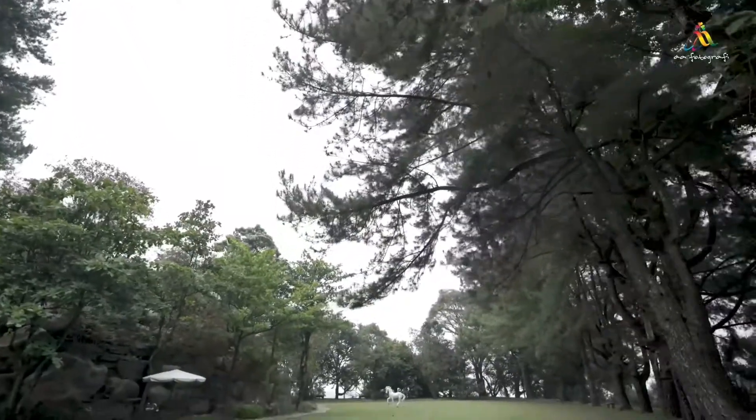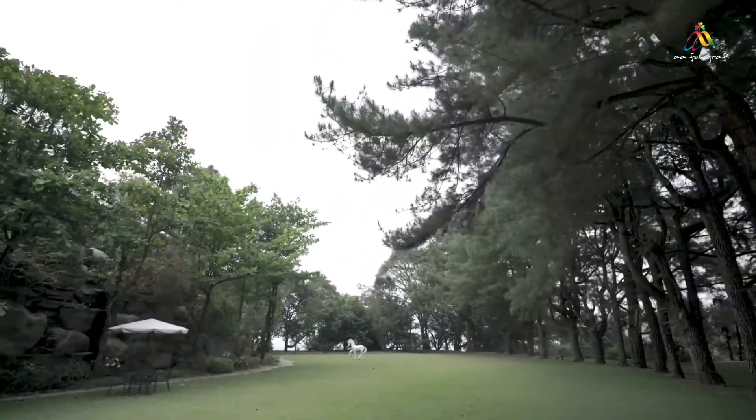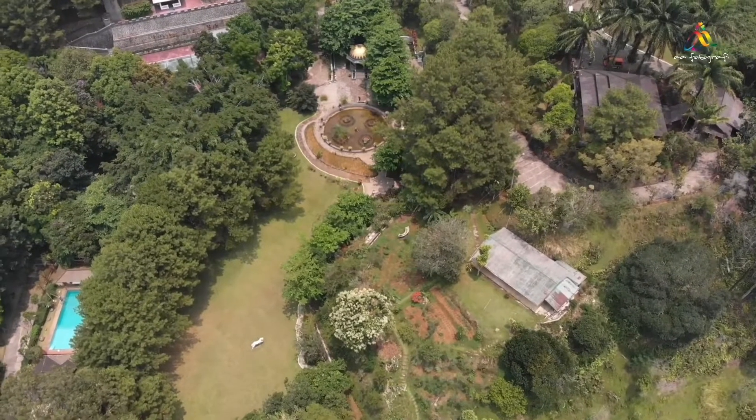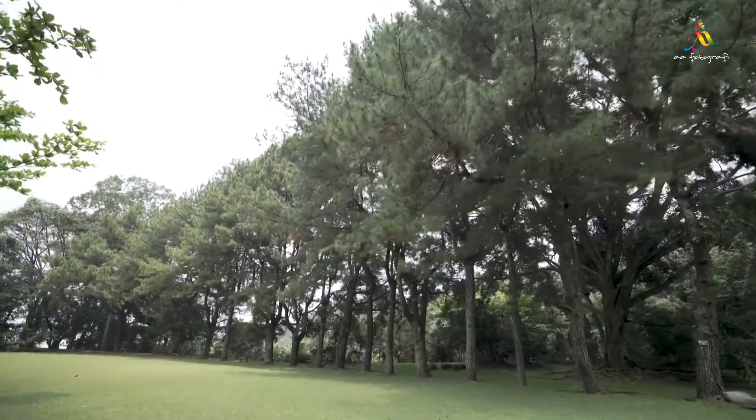This is the field. We call it the horse field because of the horse statue. The width of this field is 1,335 meters square. The horse field is surrounded by pine trees.